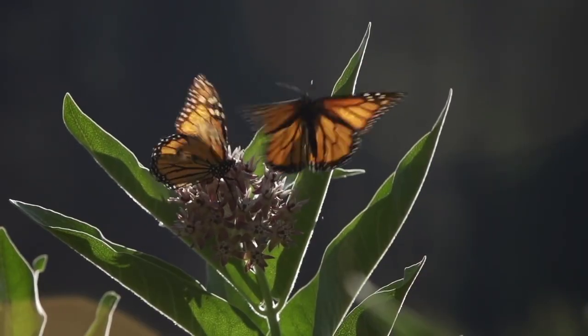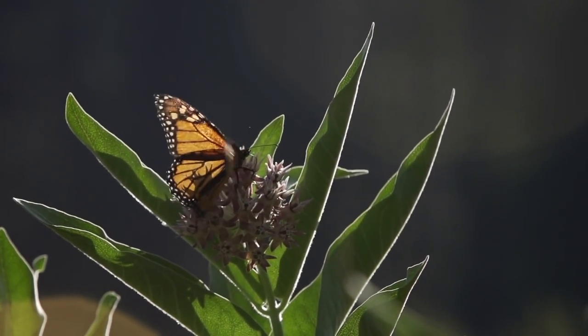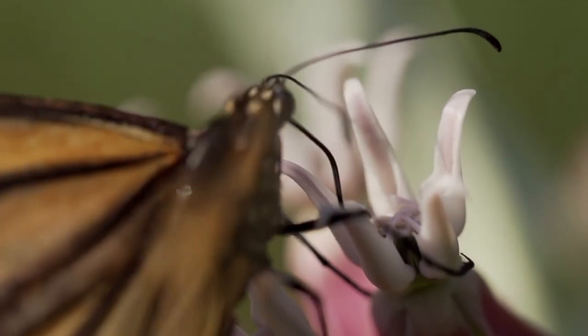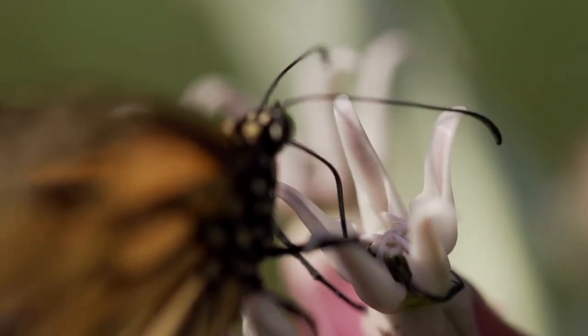Western monarchs have declined by more than 99% since the 1980s. Monarch butterflies migrate up to 3,000 miles. Monarchs, like most other butterflies, smell with their antennae and taste with their feet.